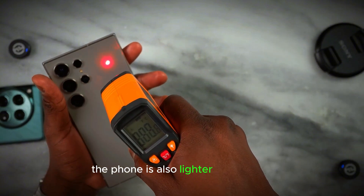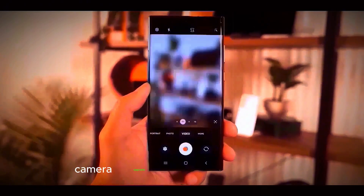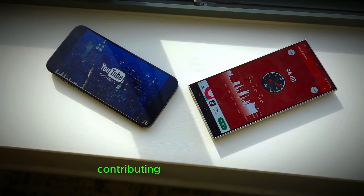The phone is also lighter and thinner, with flatter sides and chamfered corners for a more refined design. Camera upgrades are another major factor contributing to the price increase.